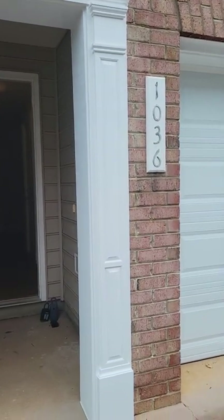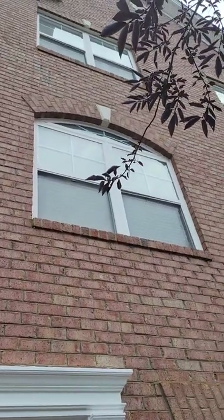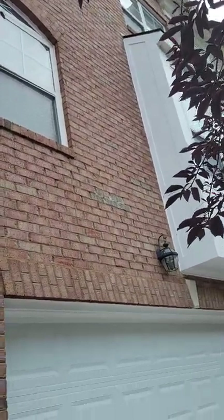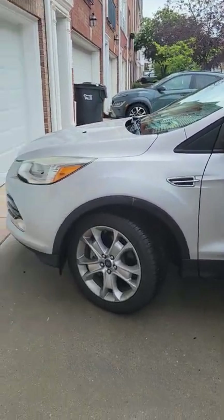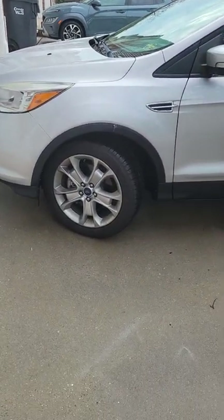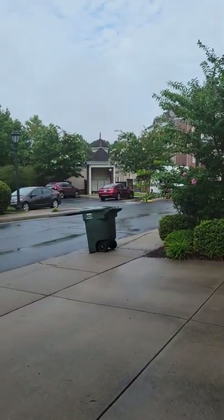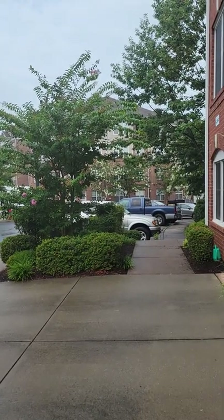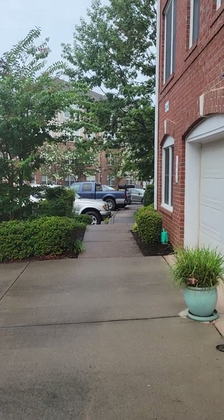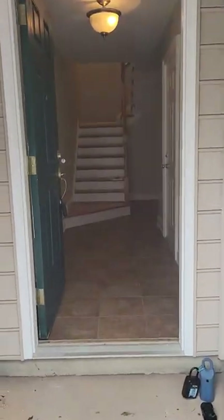Here we are at 1036 Glenwood Station. It's got an all-brick front, looks to be in good condition, two-car garage, two-car parking in the driveway, and you are just steps away from the pool. Those are condominiums over there and just on the other side of that is Fashion Square Mall.